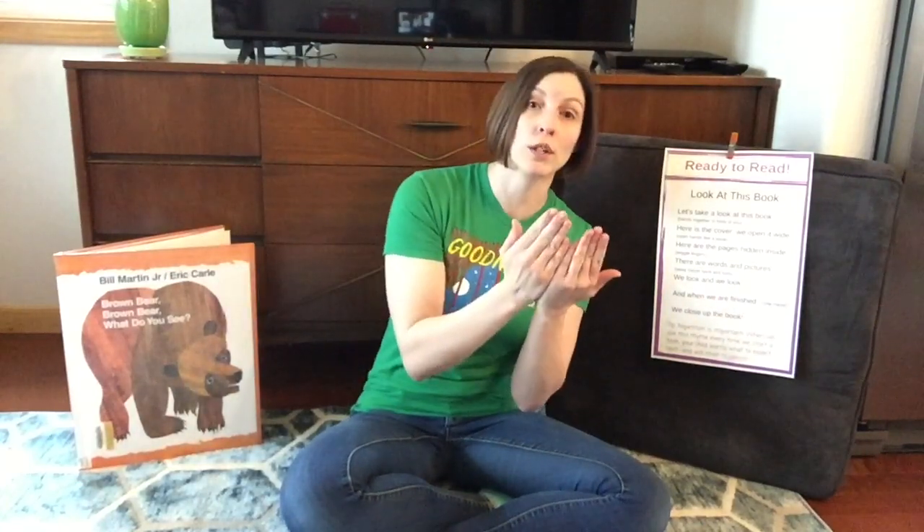Let's take a look at this book. Here is the cover. We open it wide. Here are the pages hidden inside. There are words and there's pictures and we look and we look, and when we are finished we close up the book.